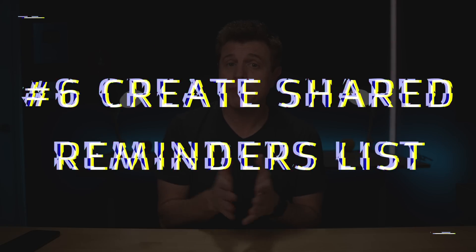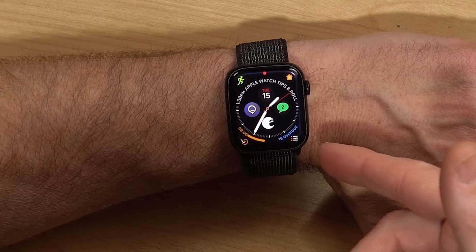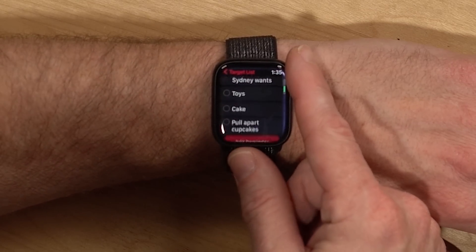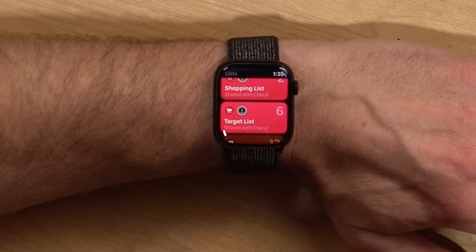Number six is creating reminder lists and sharing them with other people. My wife and I share three shopping lists — Costco, Target, and a general shopping list. With the Reminders complication, I can launch right into reminders, go to my Target list, see the different items I need to pick up, and check them off as I go.